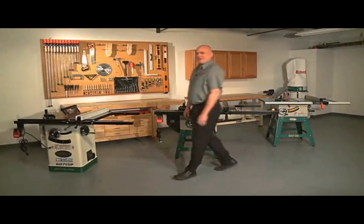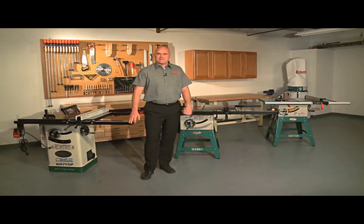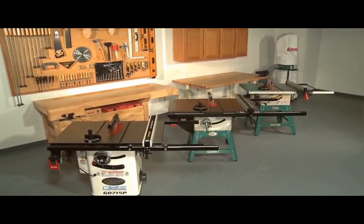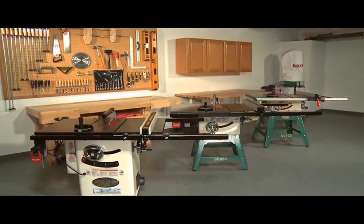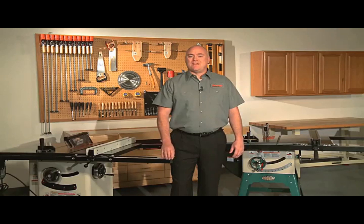Number 2: Grizzly G0715P. The Grizzly G0715P is a powerful and durable hybrid table saw suitable for professionals, with a 2-horsepower motor and easy glide fence system. The design is efficient, with a spacious tabletop area and reliable materials. Safety features include a riving knife and anti-kickback mechanism, and it has a dust-collecting port that works well.